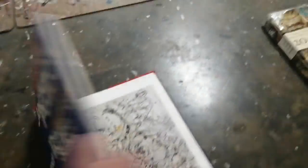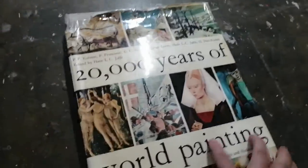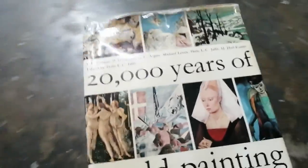My reference work here is Jackson Pollock, The Irascibles and the New York School — all those painters. Also 20,000 Years of World Painting — a great book I bought from a friend of mine. It really helps me a lot for content creation.